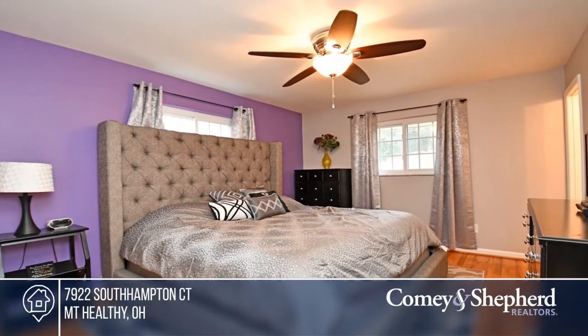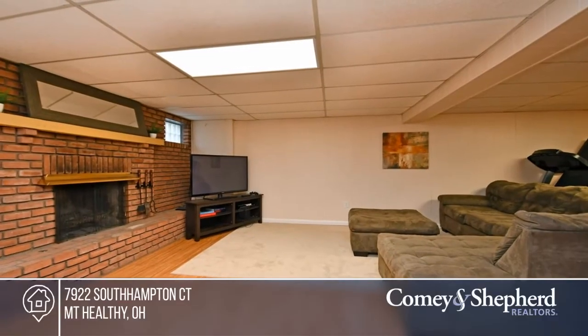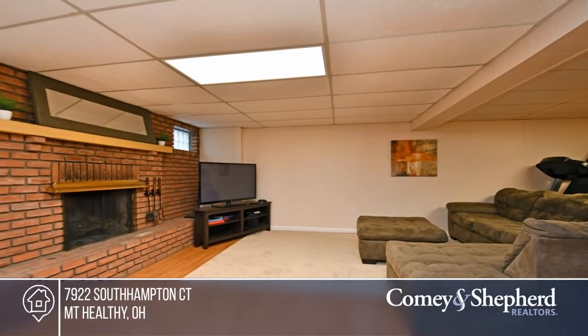The property offers a newer roof, good-sized bedrooms, and a home warranty. Buy your dream home today by calling Mary.